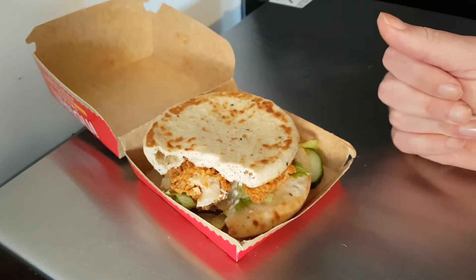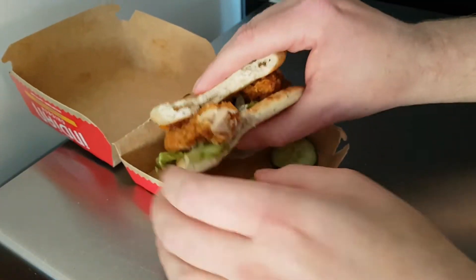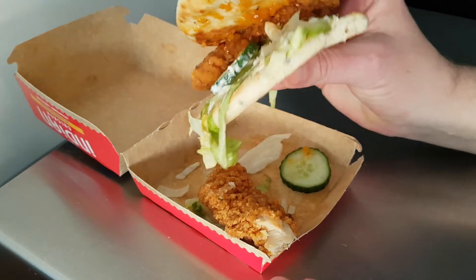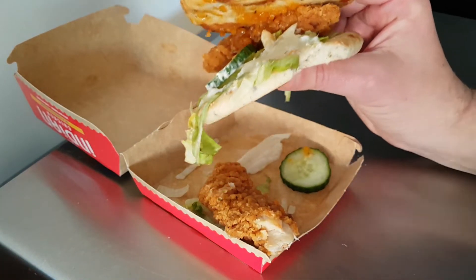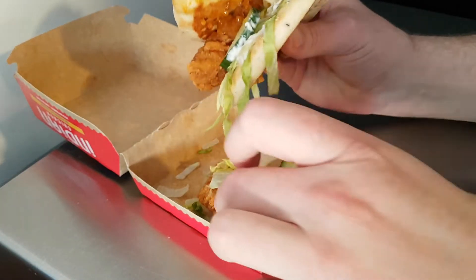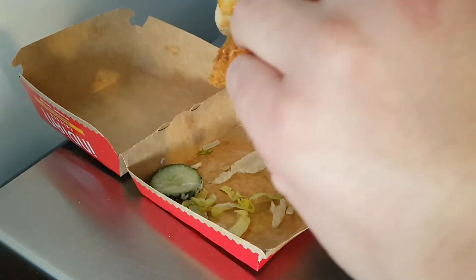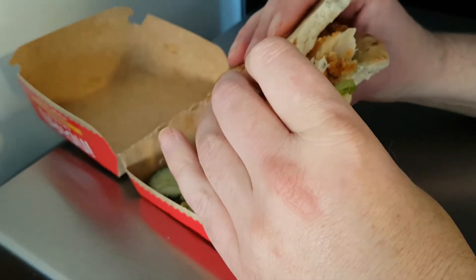It's not really Indian at all. The cucumber's nice, but cucumber's always nice. It's almost impossible to eat because it constantly tries to fall apart. And something else fell out.